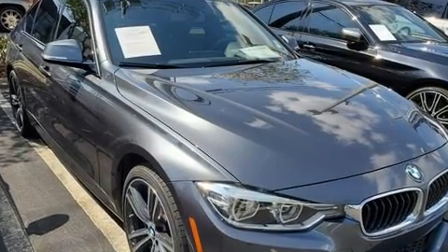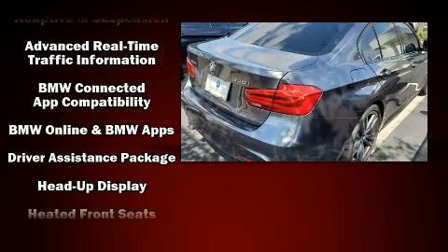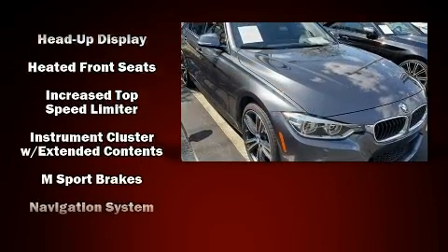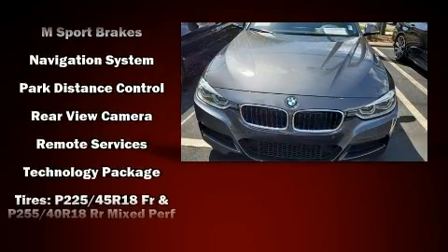BMW ensures the safety and security of its passengers with equipment such as dual-front impact airbags with occupant-sensing airbag, anti-whiplash front head restraints, and four-wheel disc brakes with ABS.